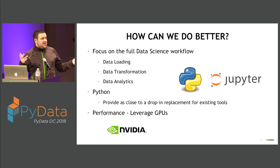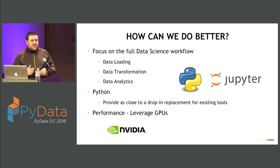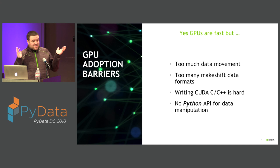NVIDIA has built GPUs and accelerated processing for a long time, but the stance was always just write CUDA kernels, program in C or C++, and build implementations yourself. In the data science and data engineering communities, that's a non-starter. We need to work in the Python PyData ecosystem and provide something as close to a drop-in replacement for existing tools as possible, so there isn't friction in adoption, while still keeping the performance that GPU acceleration offers.